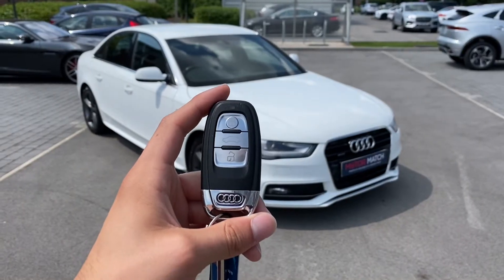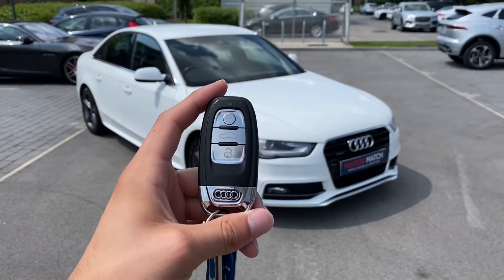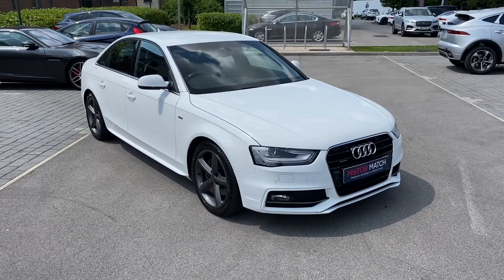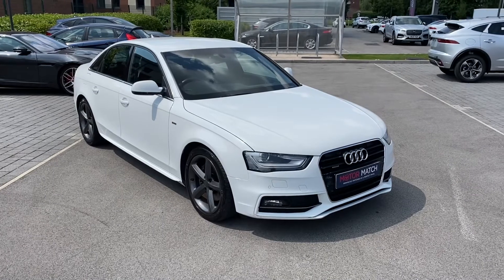Hi there, my name is Sam and today I will be showing you around this lovely Audi A4. It's a 2-litre TFSI S-Line S-Tronic Quattro, finished in the gorgeous Ibis White.